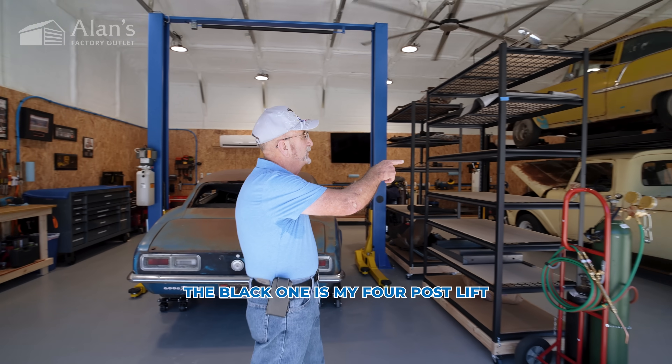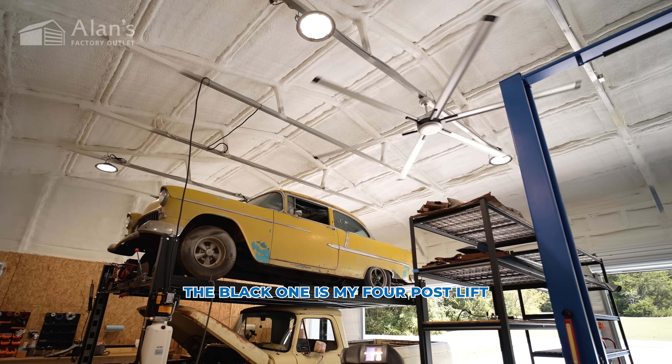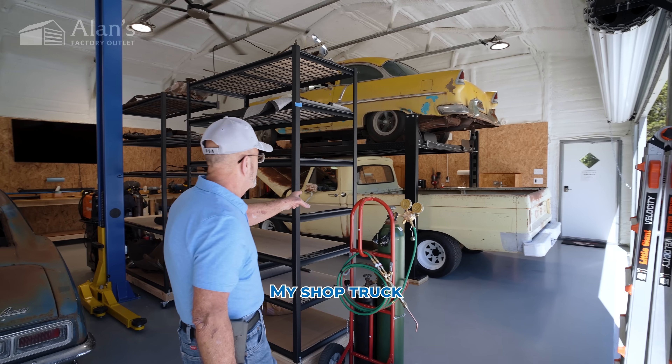On this side, the black one, is my four-post lift. My shop truck.